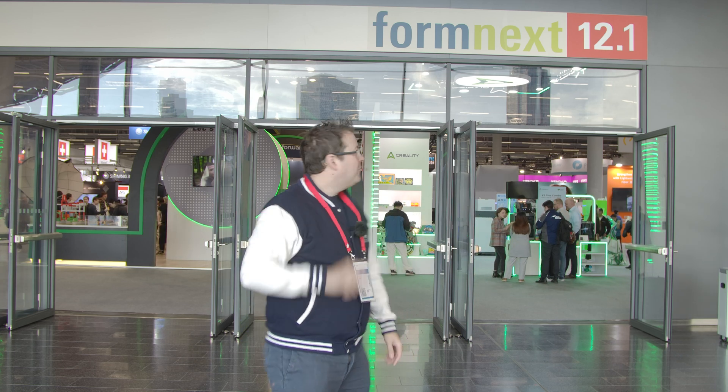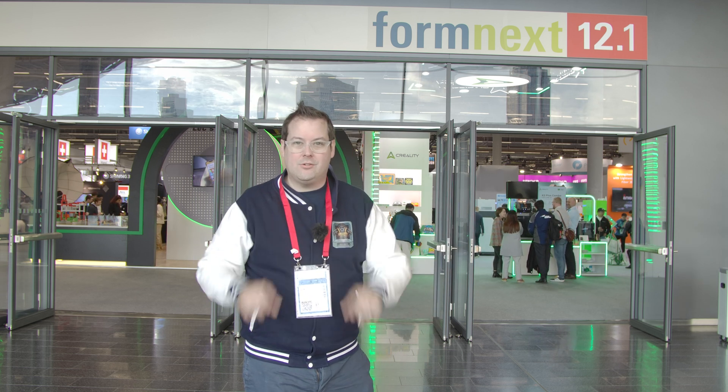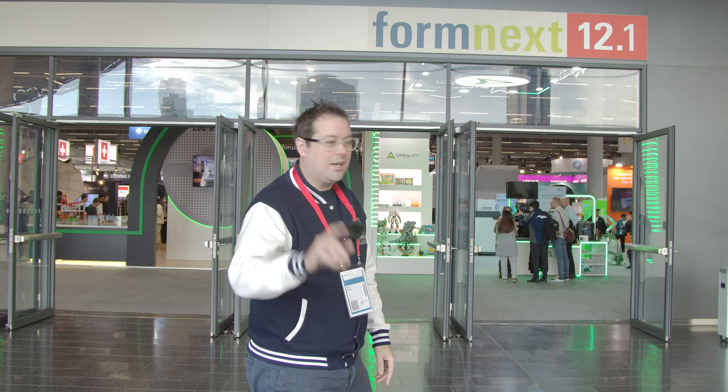Hello guys and dolls, welcome back to Huddy Badger 3D Print and Paint. Today we are at Formnext 2024. We have loads coming for you. We are sponsored this year by Sunloo — take a look in the video description for a link and a discount code. Just to be clear, it's an affiliate link that helps the channel out. Let's take a look at some of the amazing tech on display.